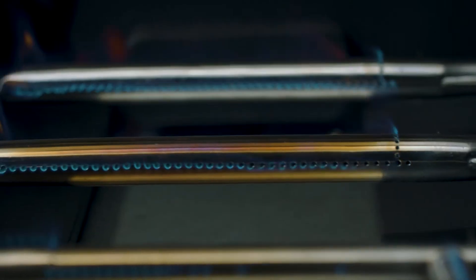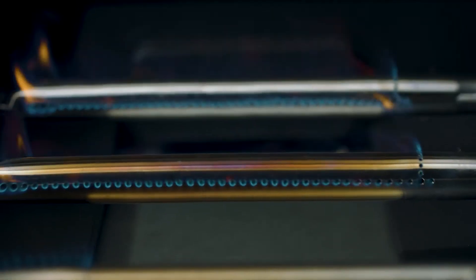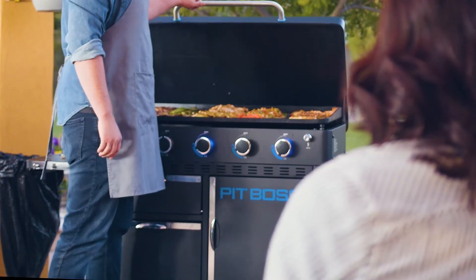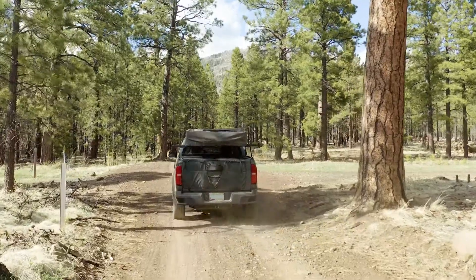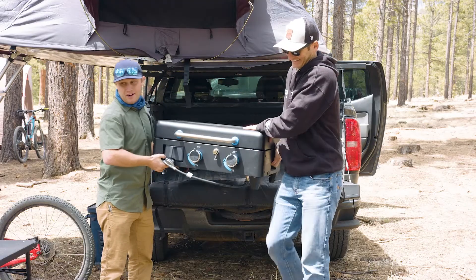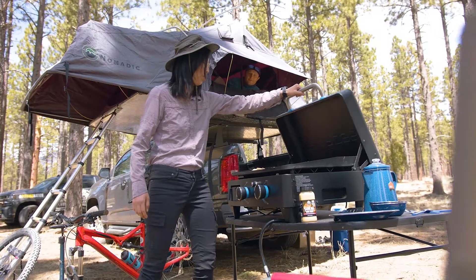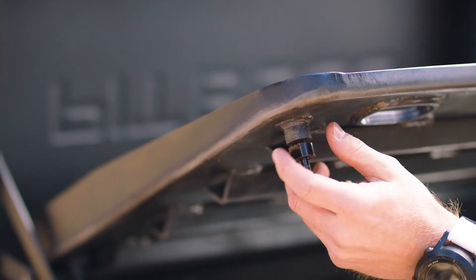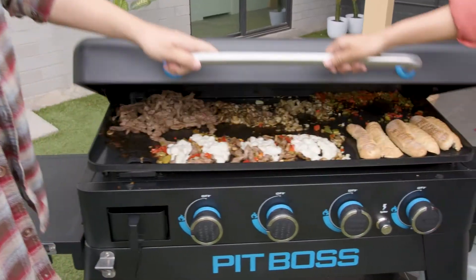Featuring a robust heating source ranging from two to five burners, the Ultimate Plancha is the perfect fit for whatever your needs may be. Completely portable, the two, three, and four burner Ultimate Planchas utilize our easy liftoff technology for simple transport to any campsite or outdoor gathering.